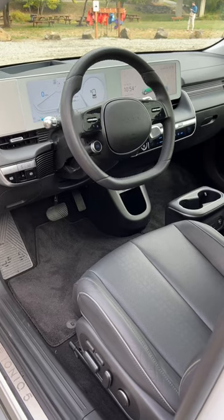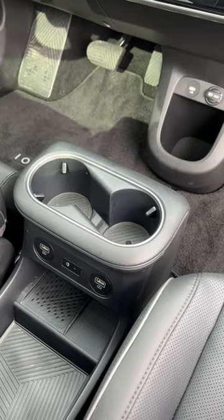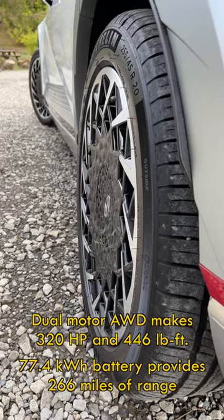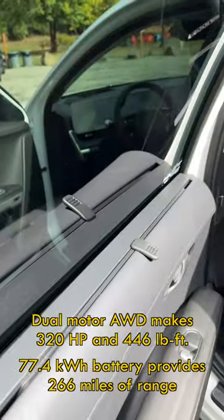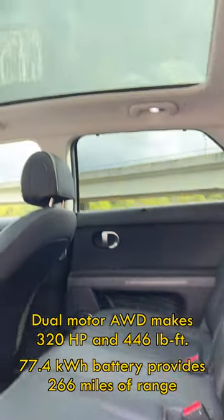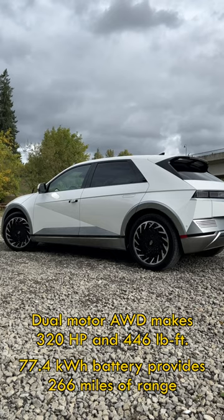The interior is light and airy. This particular one is dual motor — it's EPA rated at 266 miles of range, and it's over 300 for the Real Drive model. This is built on the highly regarded EGMP platform, like the Kia EV6.